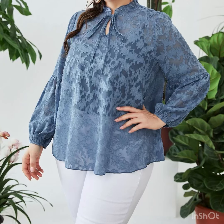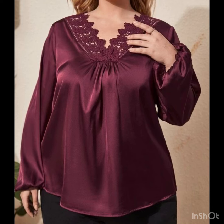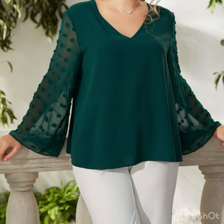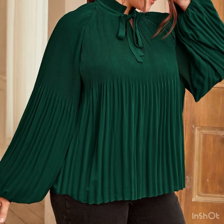Hello everyone, welcome back to our style journey, welcome back to my channel. So in today's video I will share with you some beautiful, awesome plus size blouse and top design ideas for ladies. In this video you're going to get ideas of the latest stylish, the most beautiful chiffon and